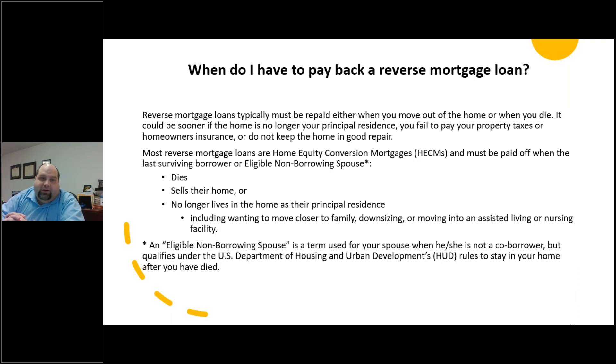When do you have to pay back a reverse mortgage loan? Typically you'll have to repay it when you move out of the home or when you die. However, it can be sooner if the home is no longer your principal residence, if you fail to pay your property taxes or homeowner's insurance, or if you don't keep the home in good repair. Most home equity conversion mortgages have to be paid off when the last surviving borrower or eligible non-borrowing spouse dies, sells the home, or no longer lives in the home as their primary residence. If the borrower ends up having to go to a nursing home, that triggers the requirement to pay back the reverse mortgage.